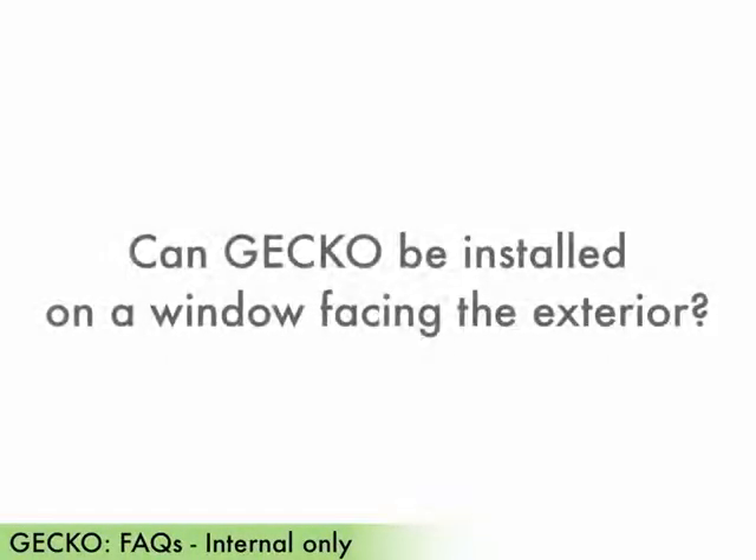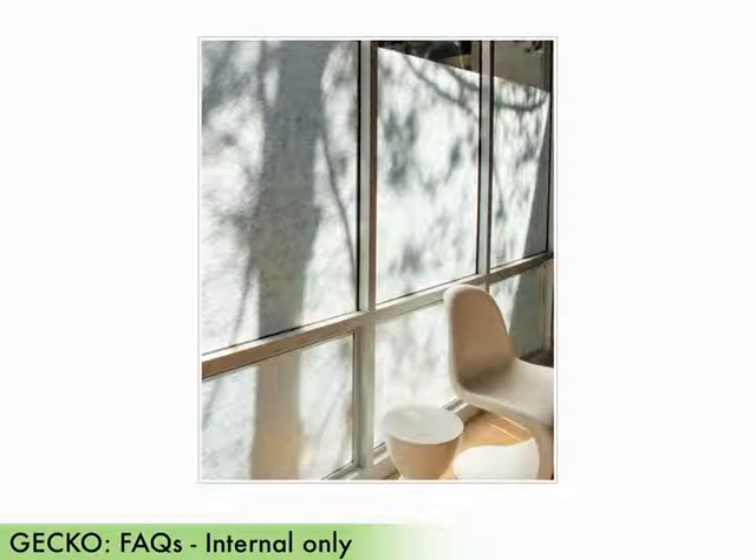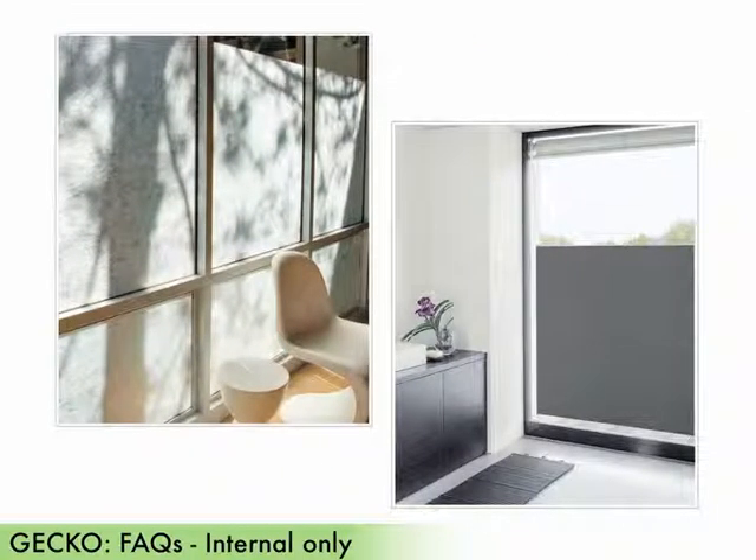Can gecko be installed on a window facing the exterior? This can be done, but there are some important things to keep in mind for these installations. Lighter colors can be used on windows facing the exterior. However, dark colors or windows facing south should generally be avoided.